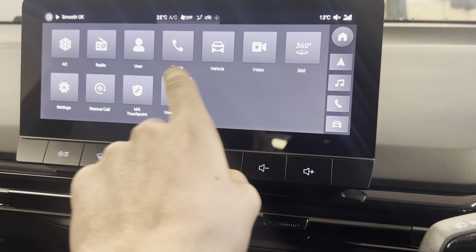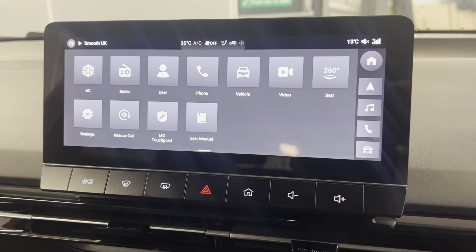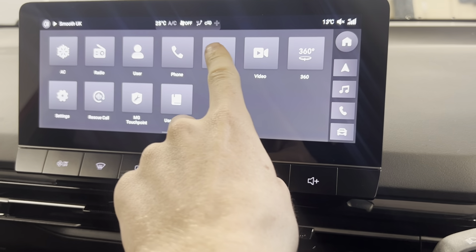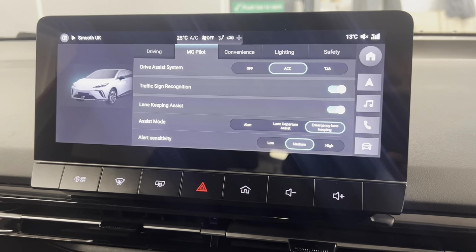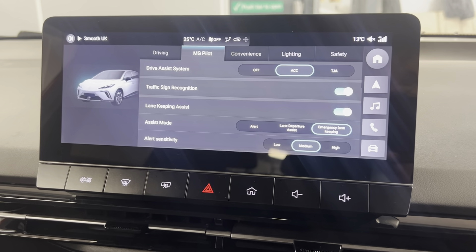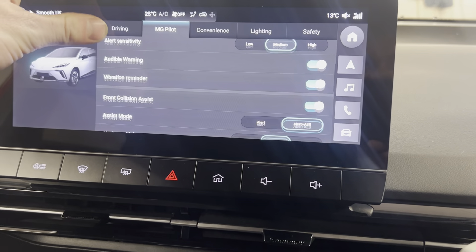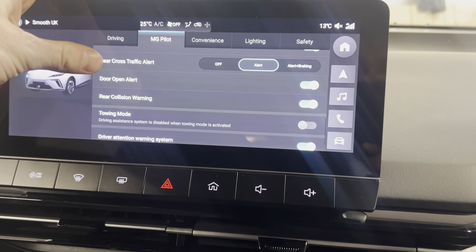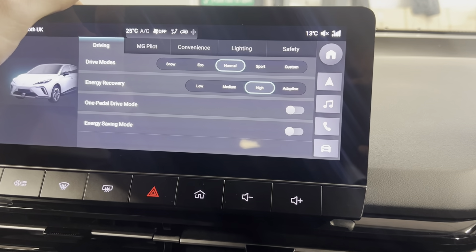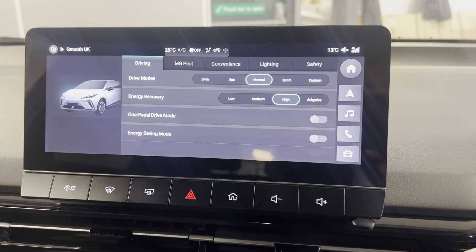You've also got phone connectivity for music and calls so you can access your contacts, along with your MG Pilot system. This includes adaptive cruise control, traffic jam alert, traffic sign recognition, lane keeping assist, front collision assist, and rear driving assistant. There are lots of safety features on the MG Pilot which makes this a very safe car to drive.